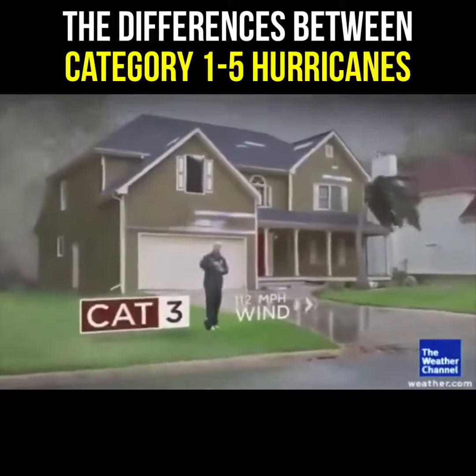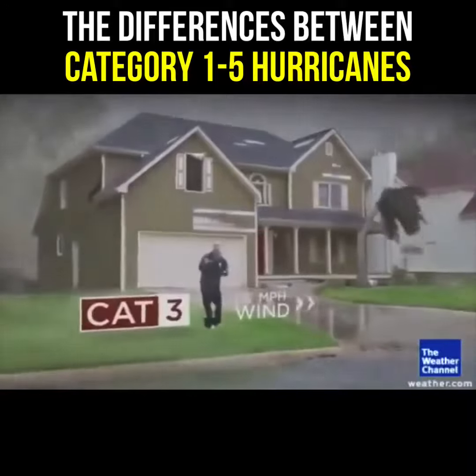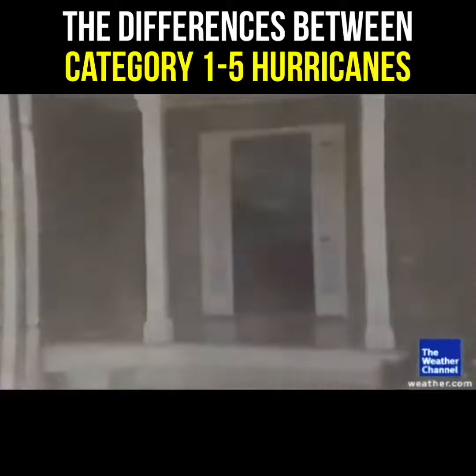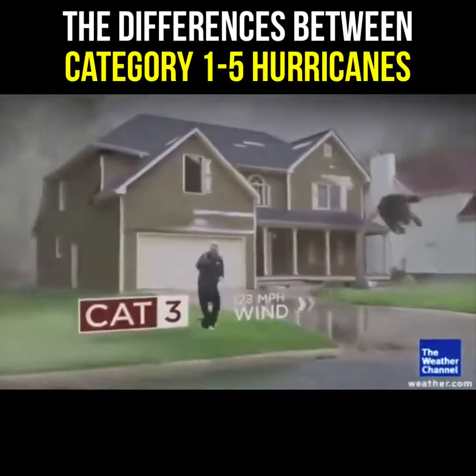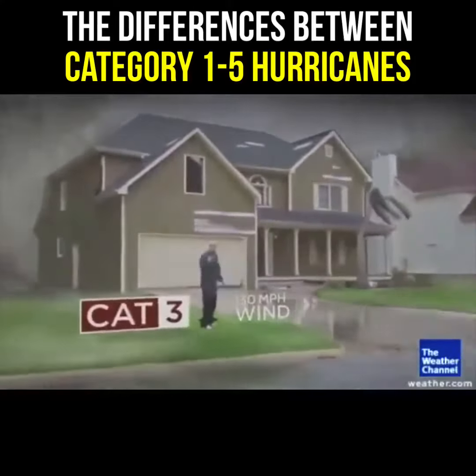Category 3 — it's really bad news. In a Category 3, you can have the door of the house blown in because the winds get so strong. You can have the roof of the house start to flap up and down in the wind because it can lift off at those weak points, and a lot of those trees start to fall.